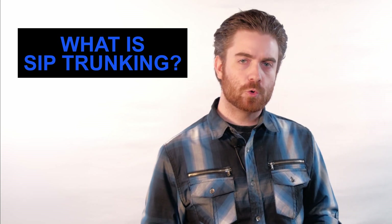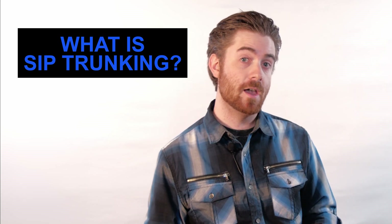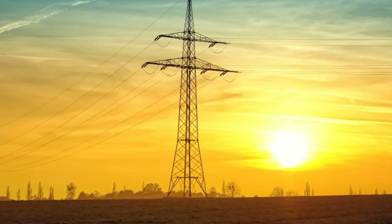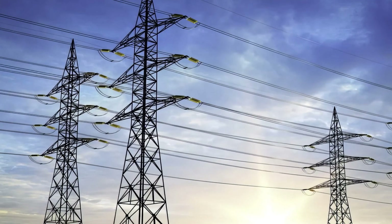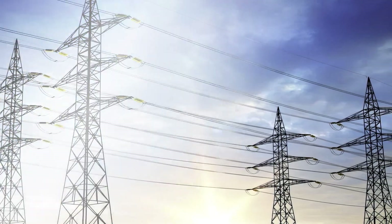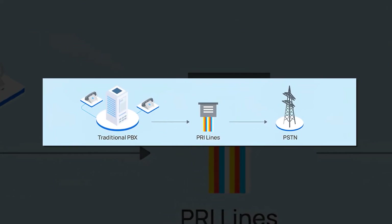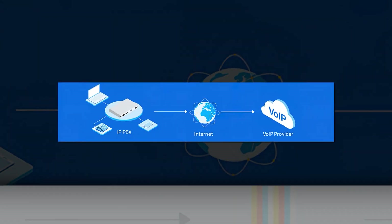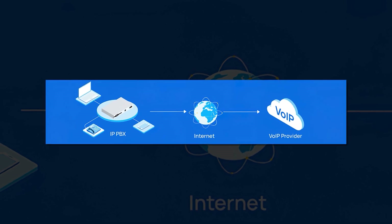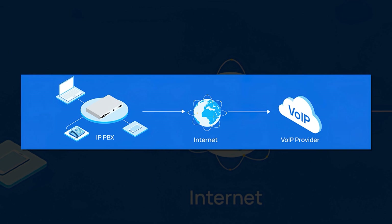SIP trunking is a virtual connection to the public switched telephone network, or PSTN for short. Think of each SIP trunk as a digital version of a traditional physical phone line. In a traditional phone system, copper wiring connects phone lines to the PSTN, which is a giant circuit-powered network that makes telephone communication possible. Instead of copper wiring, SIP trunks use the internet to create virtual connections to the PSTN, powering VoIP communication services everywhere.